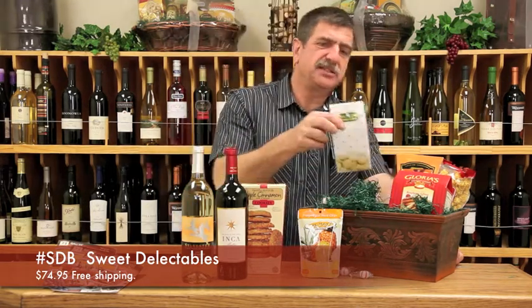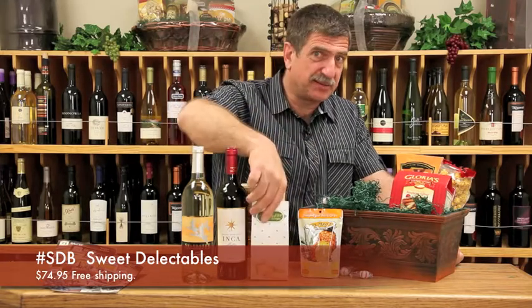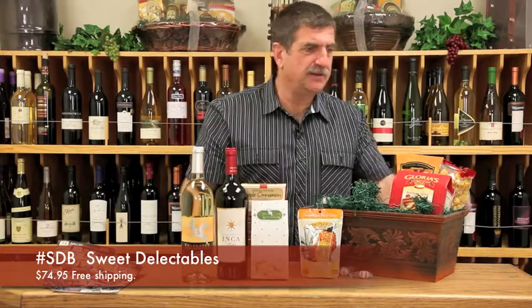We tasted these at the Fancy Food Show, and we flipped over them. We have Mrs. Grace lemon cookies — Mrs. Beasley would not be happy about that — Mrs. Grace.